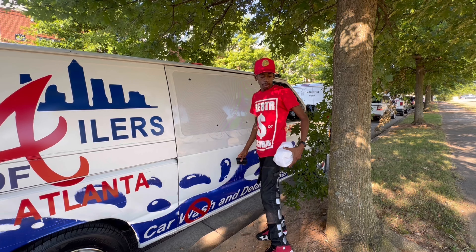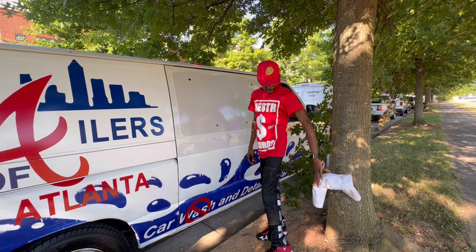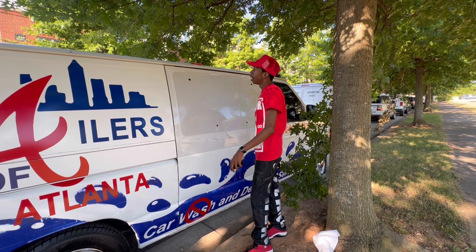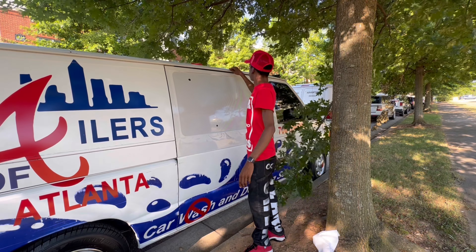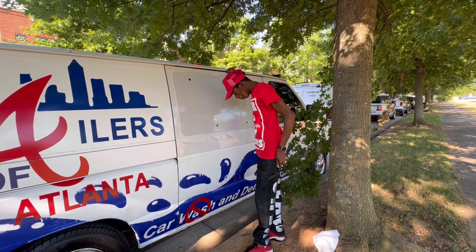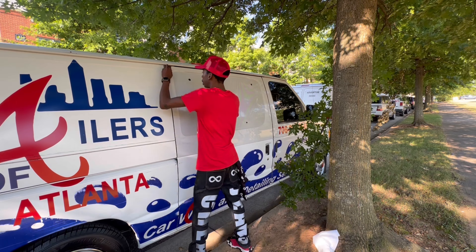Damn, that cigarette was just so stinking. Somebody just walked past smoking a cigarette bruh — y'all heard me say damn I smell a cigarette. She was right here. Oh yeah, that shit stinks. Keep it away from me.